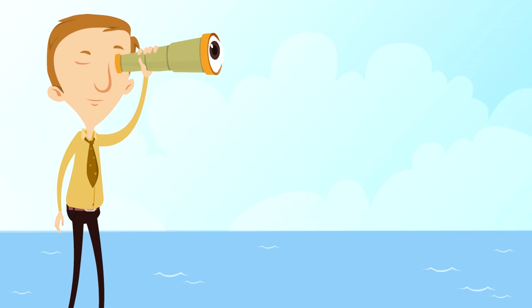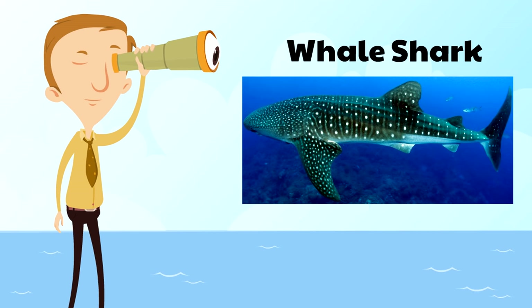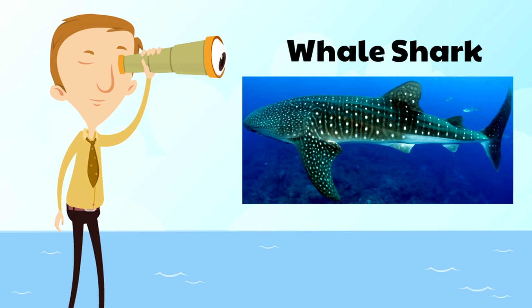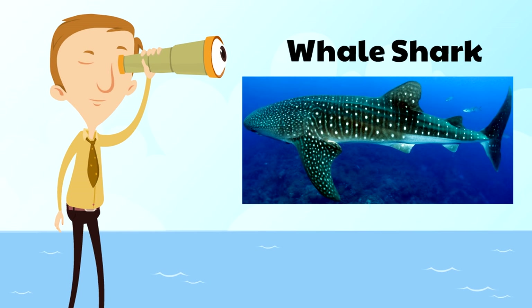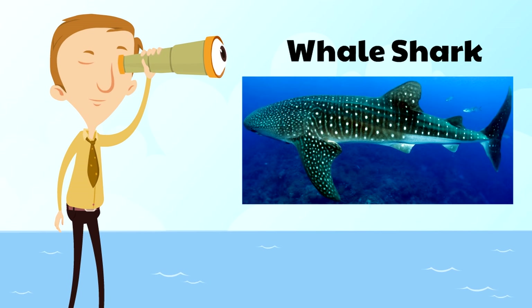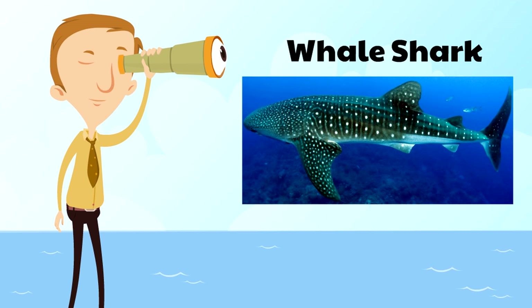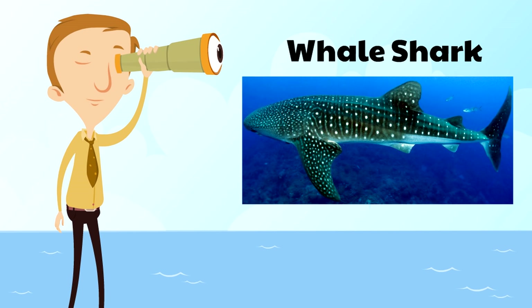The first shark is the whale shark, the largest shark in the world. What's cool about whale sharks is they have these white spots and they're very gentle. So even though they're huge, they're very gentle. In fact, some whale sharks have even let divers sit on top of them!